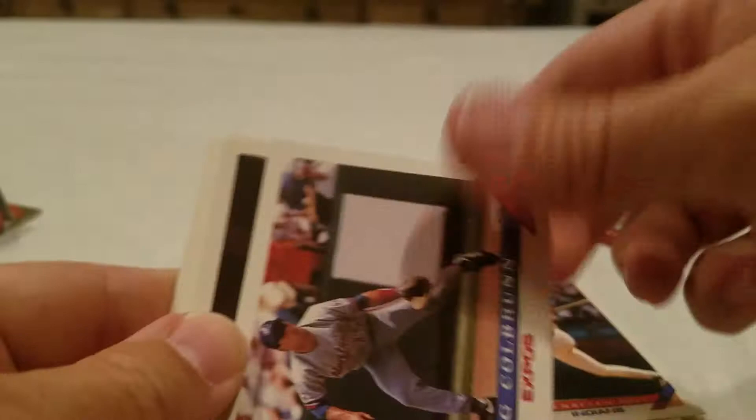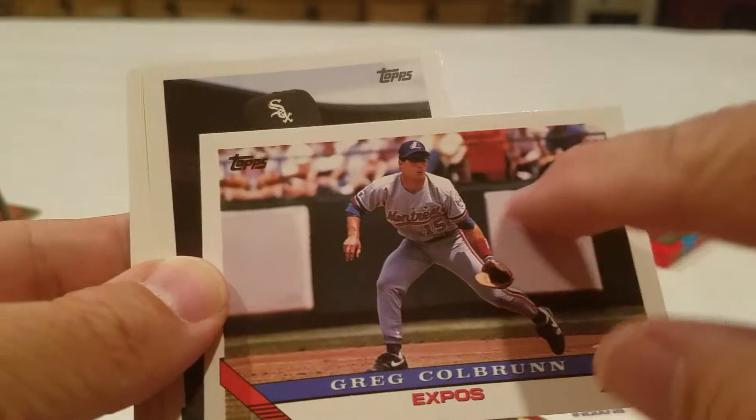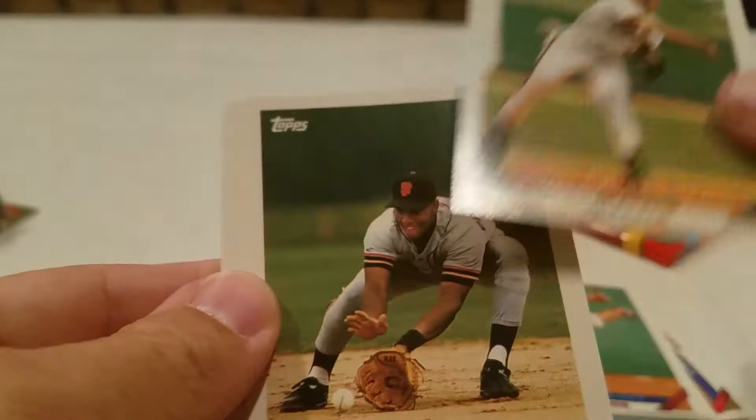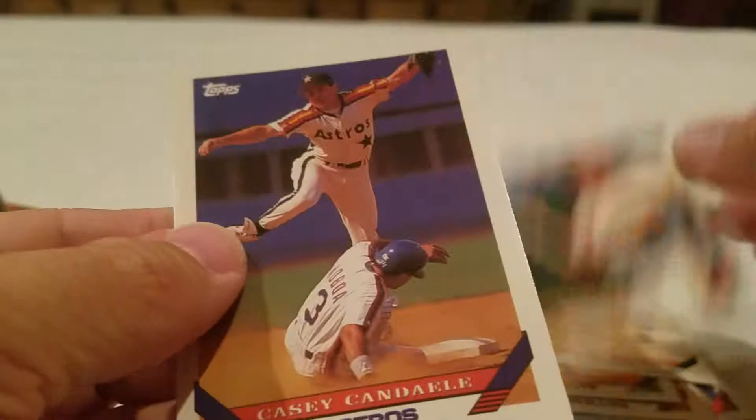Jeff Brantley gold, Glenn Allen Hill, Greg Colbrunn - that'd be a nice placement for a jersey patch. Shawn Abner, Todd Pratt, Royce Clayton, John Patterson, Bill Doran, Casey Candaele. Another Jose Canseco - got the shades on this time because he's just a cool guy. All right, let's go ahead and get this pack.